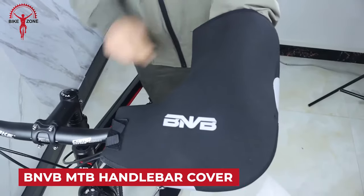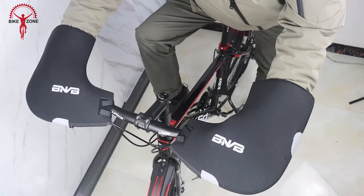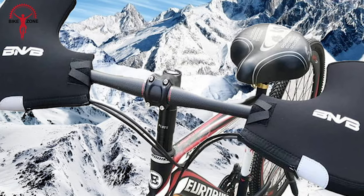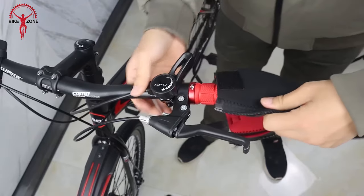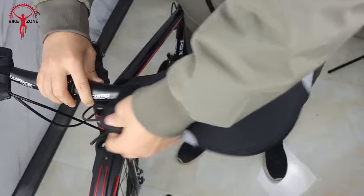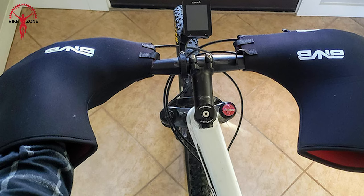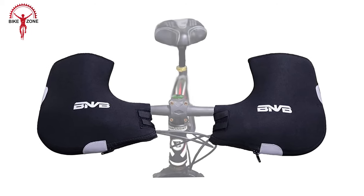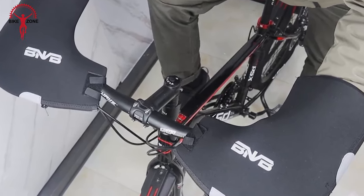The BNVB MTB Handlebar Cover is designed for winter cycling in cold weather conditions. This handlebar cover serves as hand warmer gloves, providing windproof protection during chilly rides. It is unisex and suitable for mountain bikes. The bike bar covers can be installed without any tools — two Velcro and unzipper design make the handlebar mittens easy to install or remove. Each mitt has two reflective pads, and the BNVB logo is also reflective on top and bottom. It can be used on straight handlebar bikes, mountain bikes, e-bikes, fat bikes, and commuter bikes.